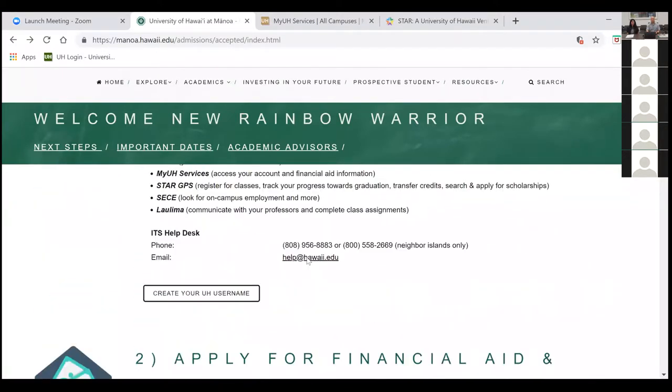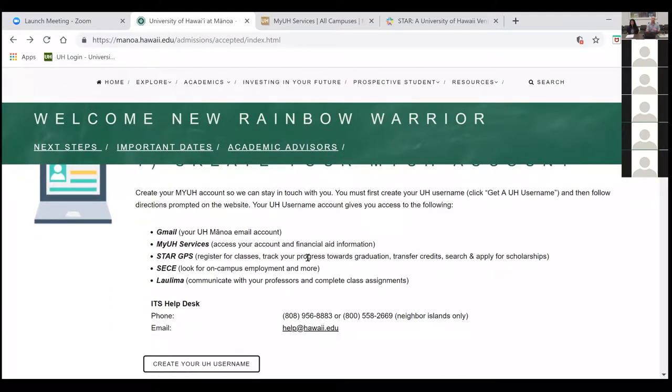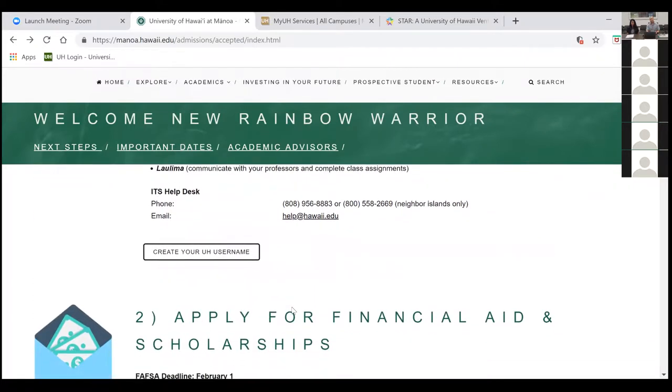Once you create your UH account, you can access your school email, where all official communication will be done. You can access MyUH services, which is where you will review your financial aid and accept aid offers. STAR GPS is critical to registration. CQI is for federal work study or on-campus jobs. Laulima is an internal service to communicate with faculty for class assignments. And the ITS help desk is for any technical issues.